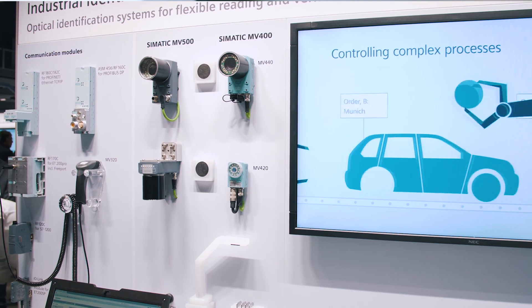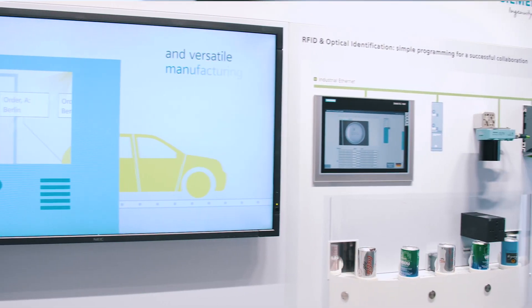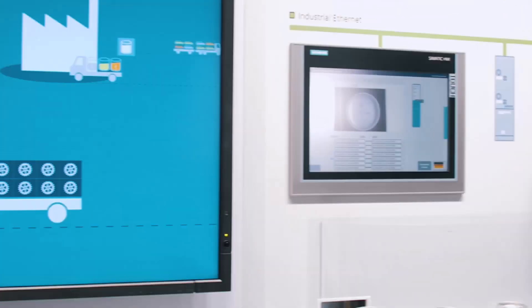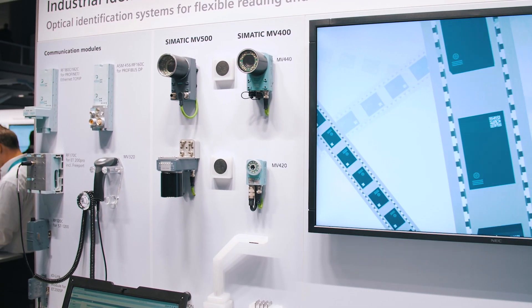With the data available worldwide, you can, for example, digitally map and optimize processes, no matter whether on the logistics side or the production side, in dialogue with the end user or your partner companies.